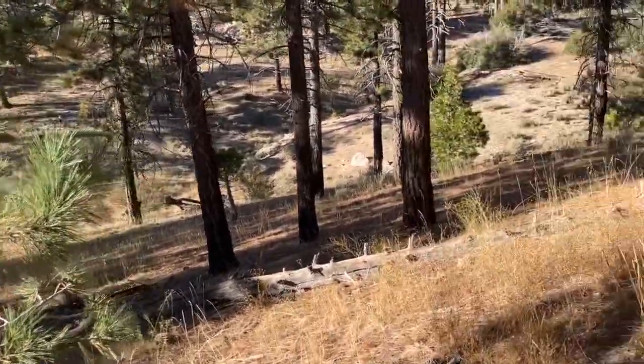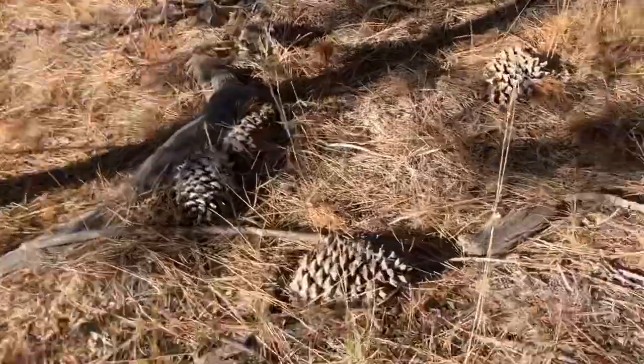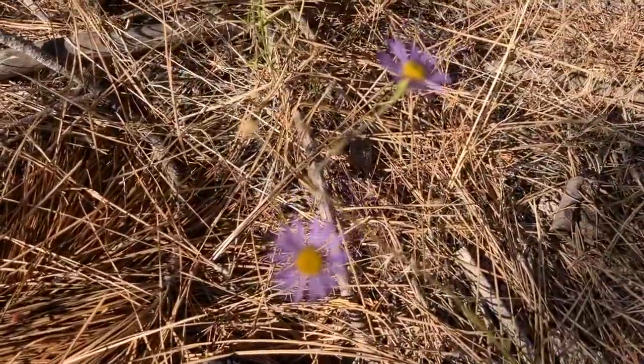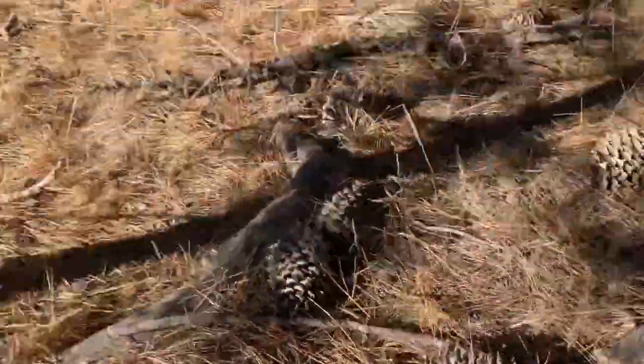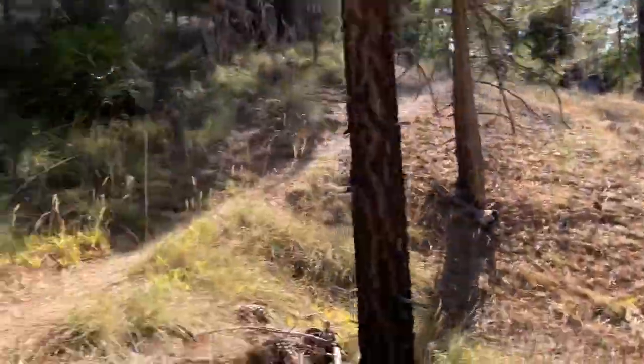Look at that, that's kind of cool — that yellow pine. Slippery right here, watch it. Look at those pretty purple flowers right there, aren't those pretty? See those? Yeah, look at that little yellow right there, that's kind of cute. Beautiful lighting.